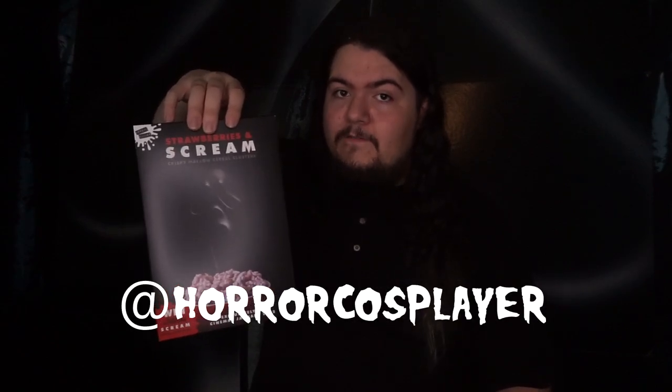Now that my thirst is quenched, I could sure go for some chewing. And that brings us to our next edible Ghostface collectible. Here we have the long-awaited and well-loved Berries and Scream cereal. I want to give a massive thank you to Horror Cosplayer or Samhain Photography over on Instagram for picking me up not only one of these boxes, but two of these boxes. Now the bad news is unfortunately, as per usual, USPS will destroy a lot of my packages, or they come in damaged.